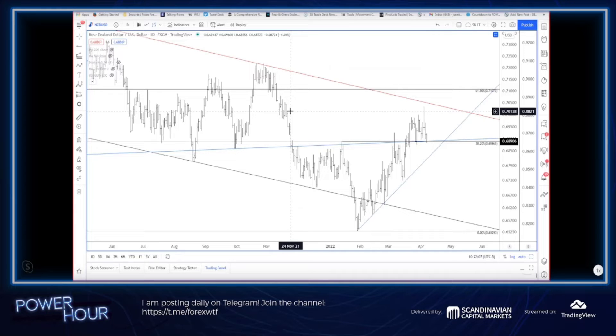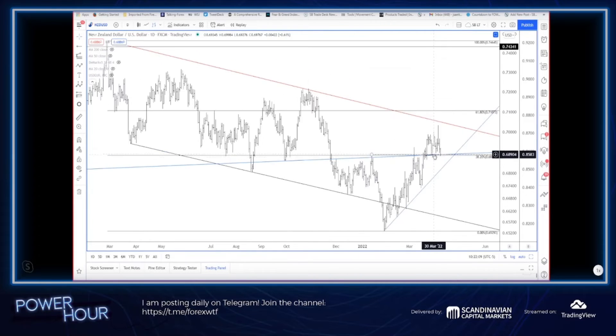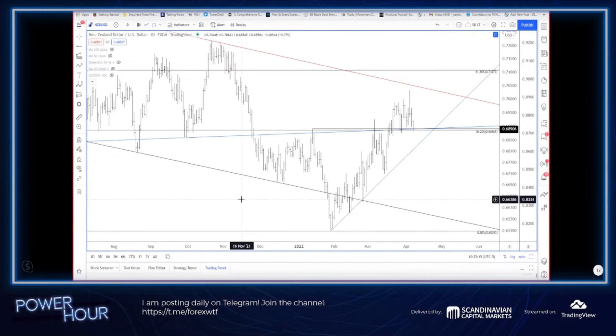Kiwi is pretty much on the lows of the day, so there's no reason to do anything right here. If we do slip lower, you've got the trendline down here — it's going to be around 0.6825 or so. So between here and there, get interested and see if we get a bounce. There are levels here for a bounce.